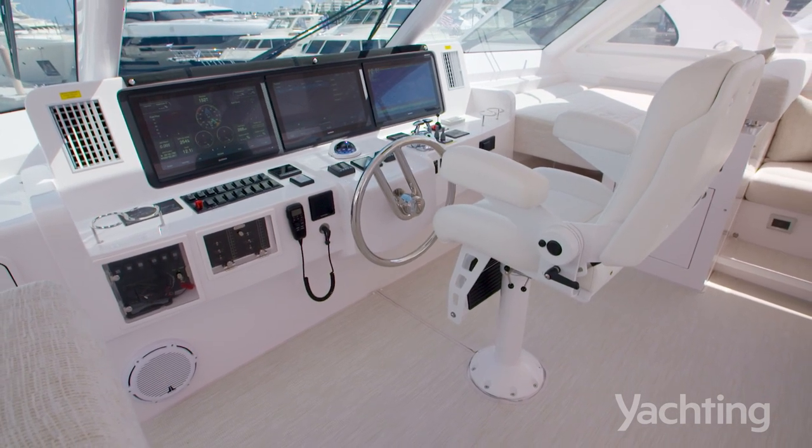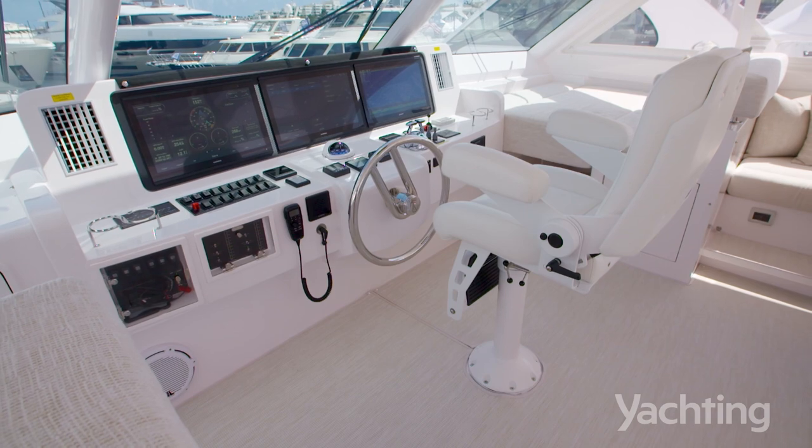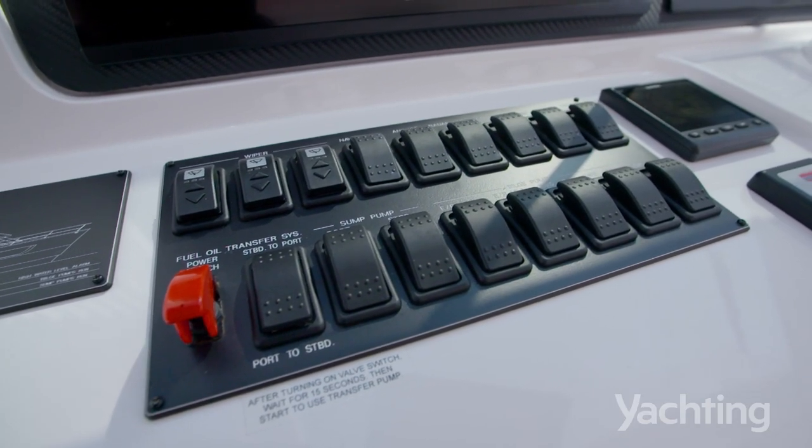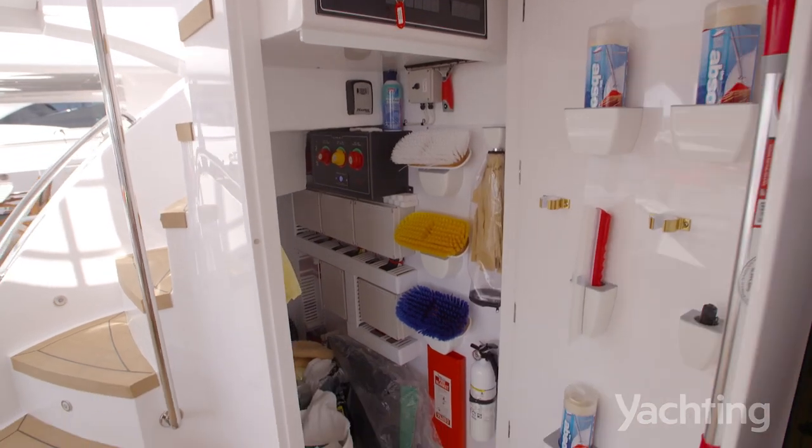Nice big radars, depth sounders — it's all a standard package. We want to offer a complete package to the client,